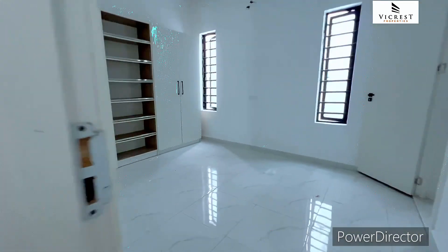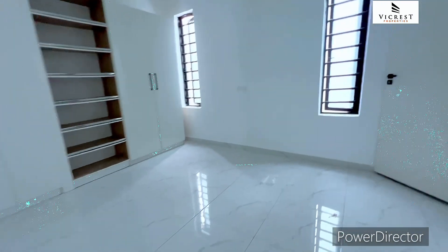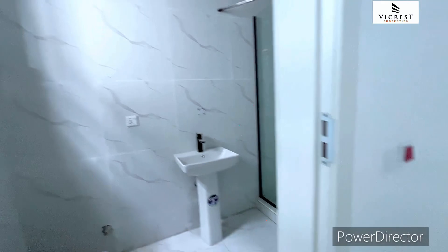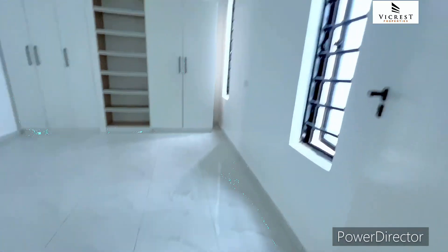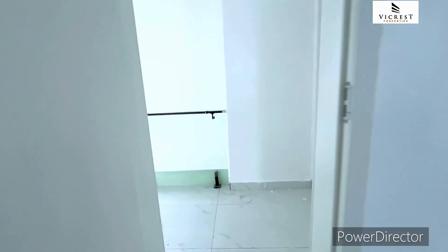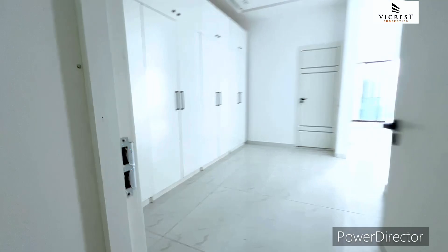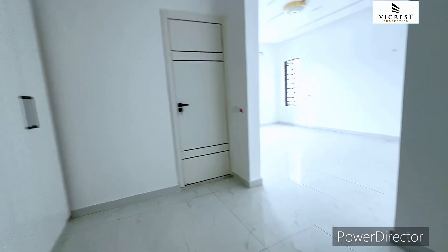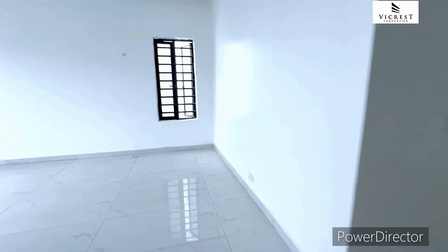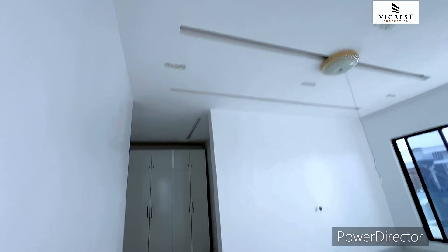Wow, what I love about this house is the size of the bedrooms, the ventilation, and the height of the building. The rooms are very spacious and well ventilated, and in all the rooms you have more than one window. Finally, the master bedroom — wow. You can see the walk-in closet is so massive. Let's check out the bedroom — it's very, very spacious.